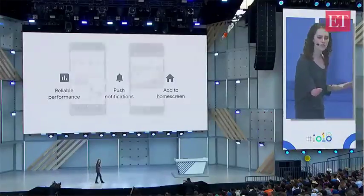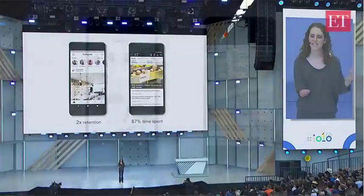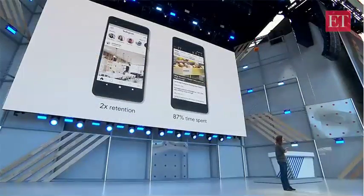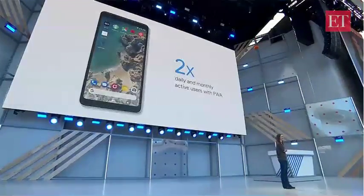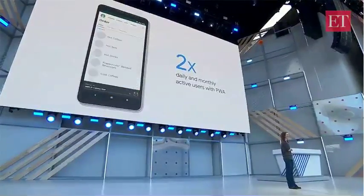And universally, businesses that have built PWAs have seen incredible results. Take Instagram — they launched their PWA last year to increase their reach to users with low-end devices, and were able to double the retention of their web users. Times Internet has been launching PWAs across their products and saw an 87% increase in time spent per user for their Economic Times PWA.